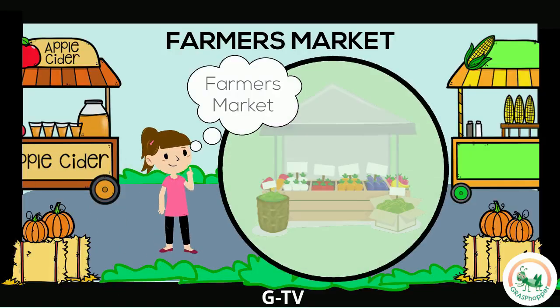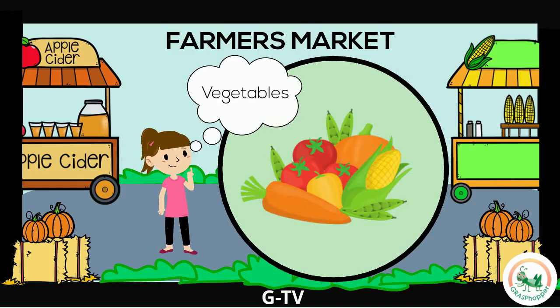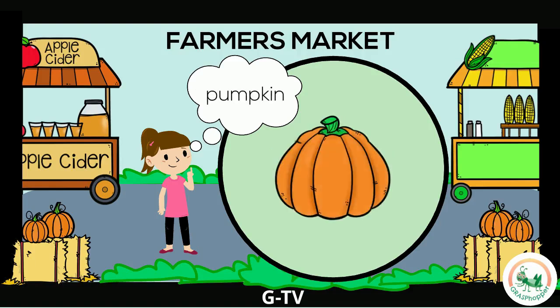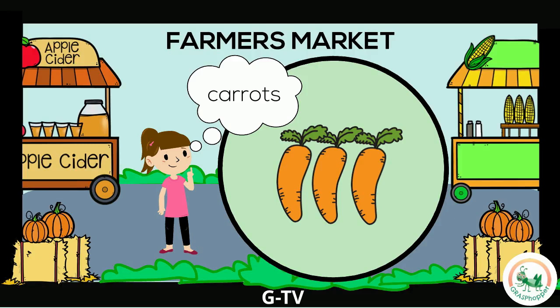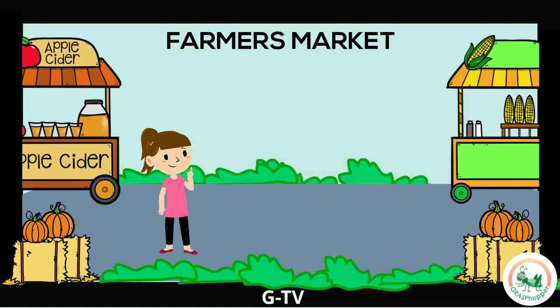In the fall, I can go to the farmer's market. A farmer's market is a place where you can buy fruits, vegetables, and other fresh foods. What should I buy today? Maybe a pie? Or some corn? A pumpkin? Some carrots? I know — I can get lettuce to make a salad.